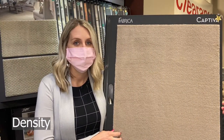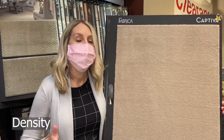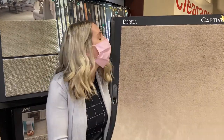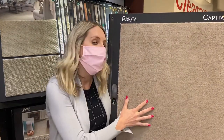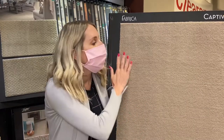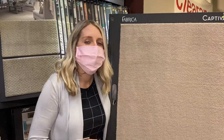Density. Carpet density is a formula associated with the face weight and pile height. In general, a short, tight, dense carpet is best for durability. We always recommend to go as short and tight or dense as you can while getting the comfort you need, depending on the areas you're carpeting.